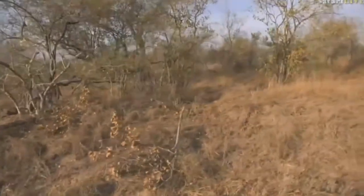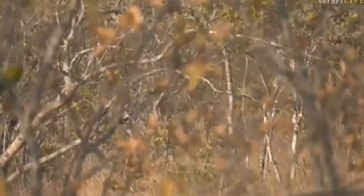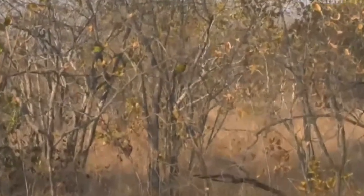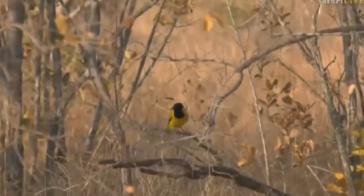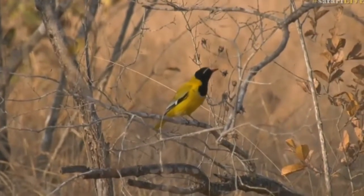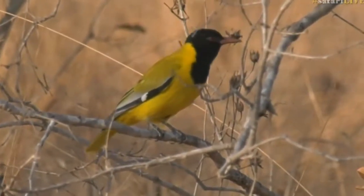I know this isn't part of our alphabet challenge, but there's our black-headed oriole on that y-shaped branch. This is the male — look at those bright yellows with that black head, and you can see where it gets its name from.